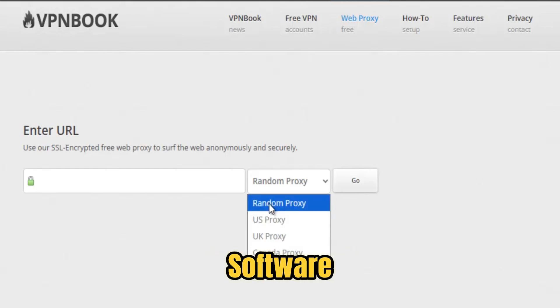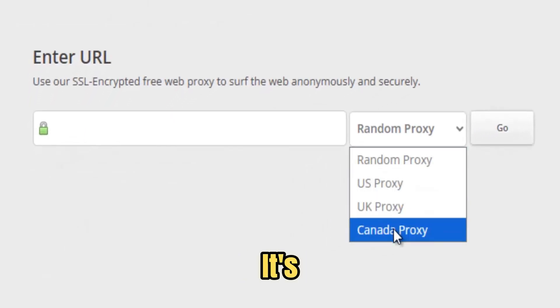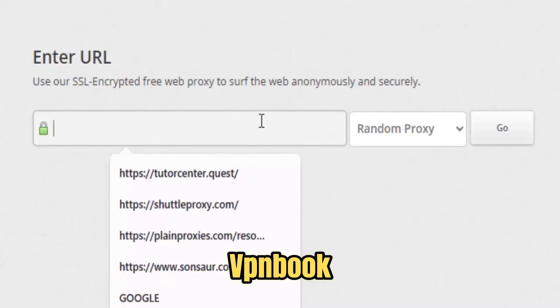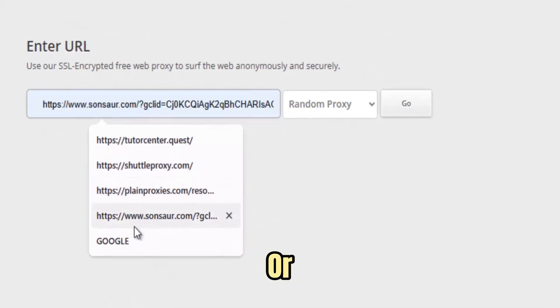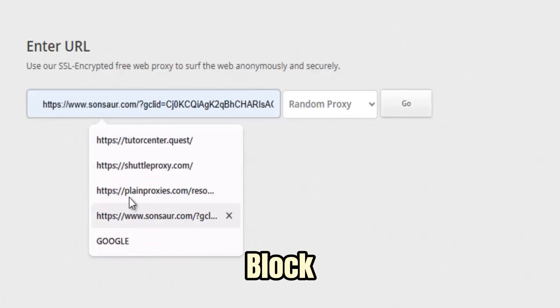There's no complicated software to install, no signups, and no hidden costs. It's 100% browser-based. Just open VPN Book Free Web Proxy, type or paste the URL you need, and within seconds, the website opens like the block was never there.